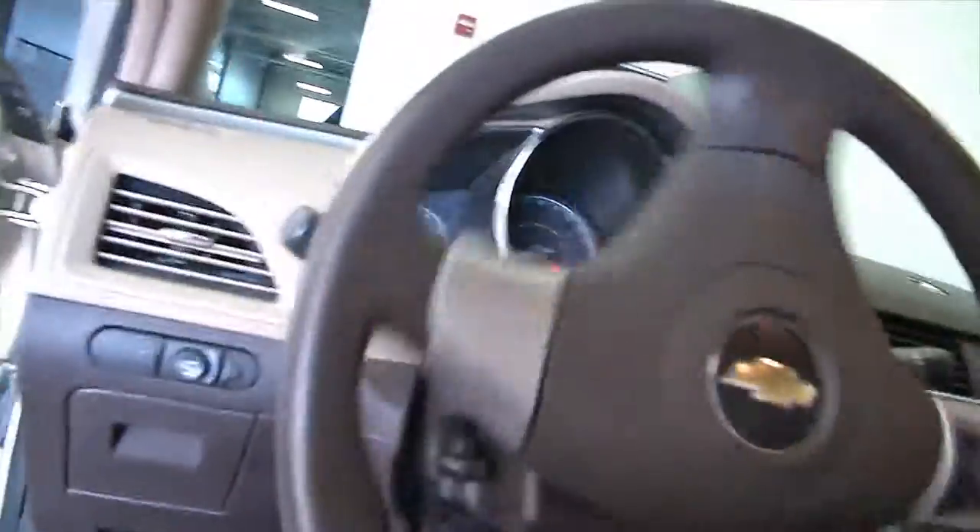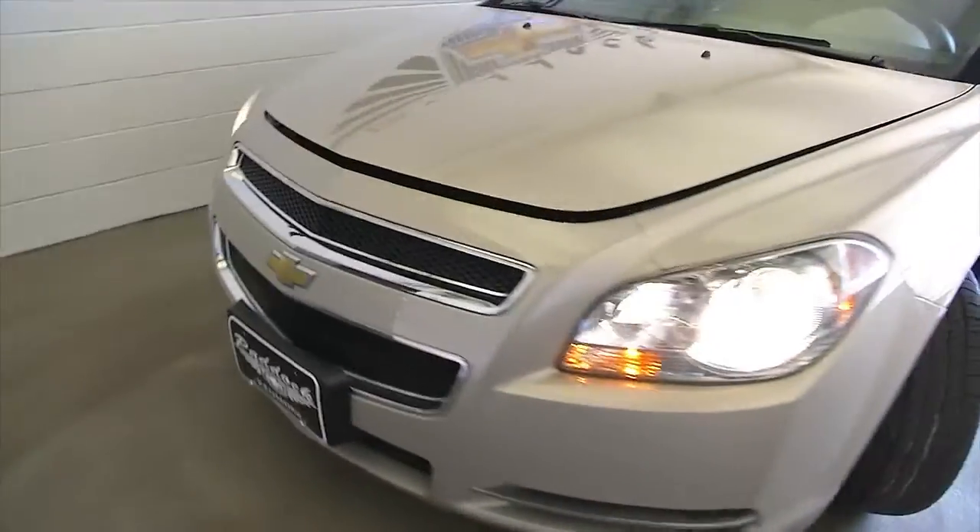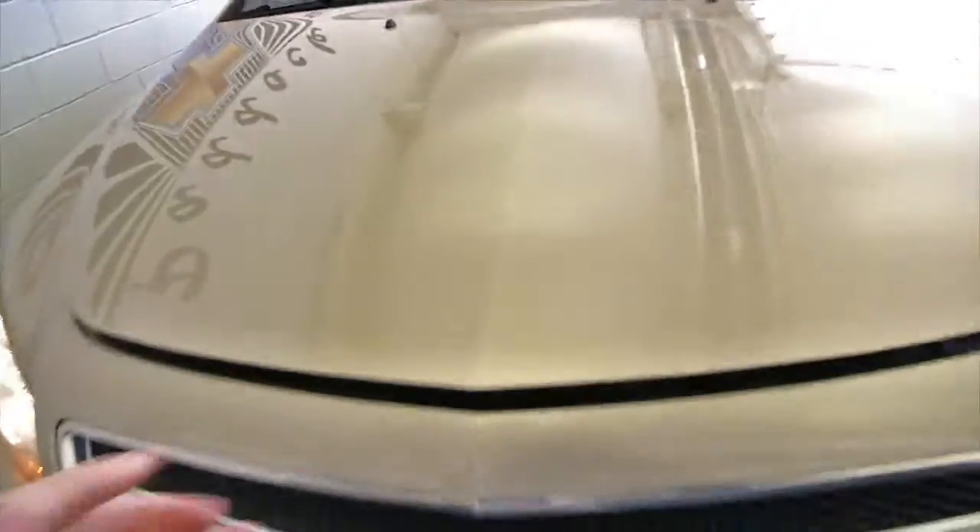We'll take a look at that front tire, pop the hood, see what's under there. Nice champagne, silver, gold exterior. The exterior paint looks to be in real good condition.